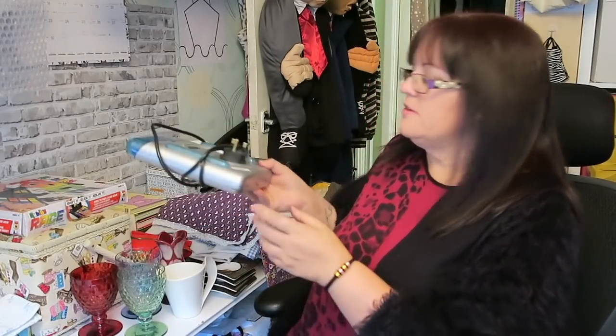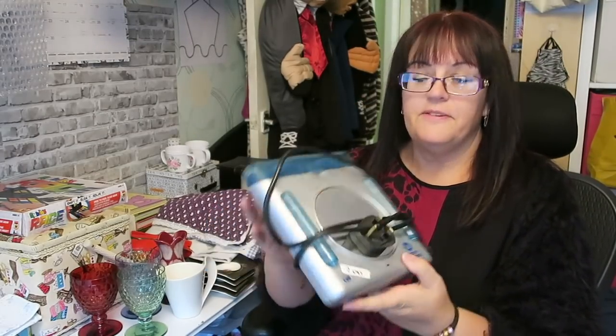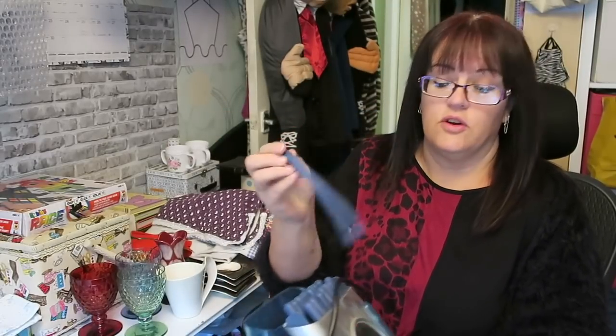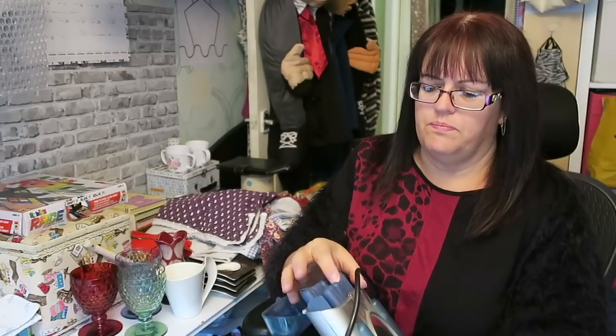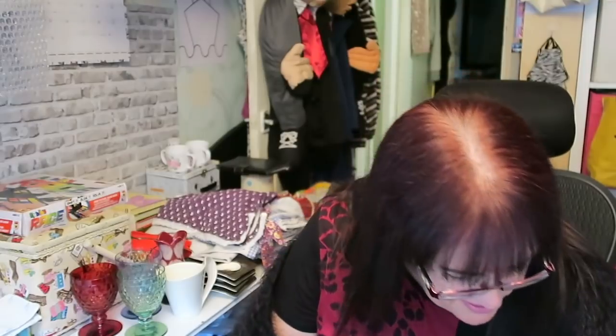I paid two pounds, as you can see from the label, for these Nicky Clark Flexi Stylers — they're bendy curlers with a light-up mirror on the front. I need to plug it in and make sure it works before I list it, and it needs a bit of a clean up as it's a bit dusty. But two pounds for those should be a nice fifteen to twenty pounds return, I think.